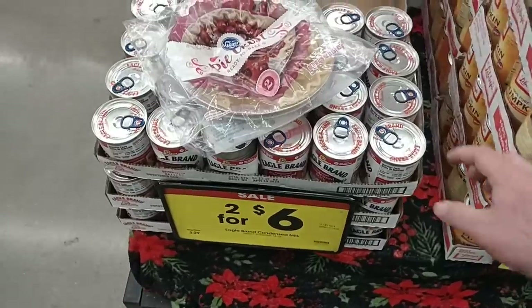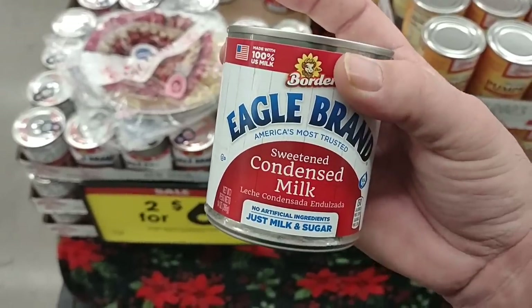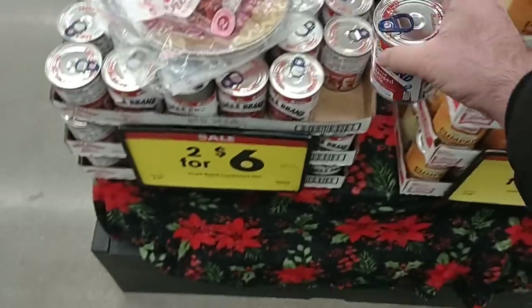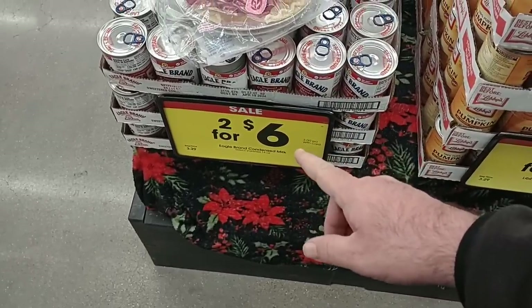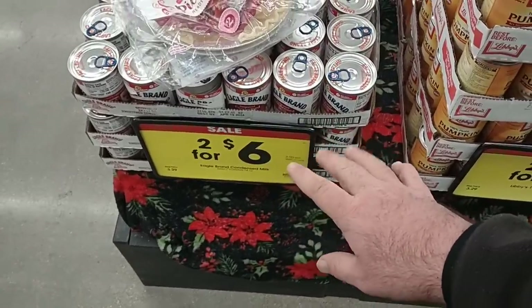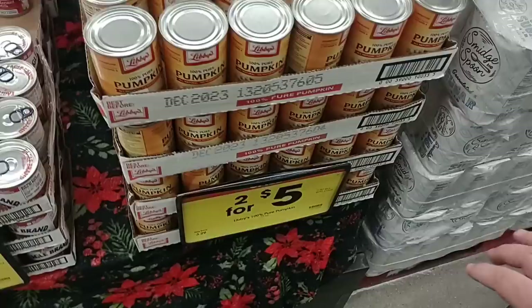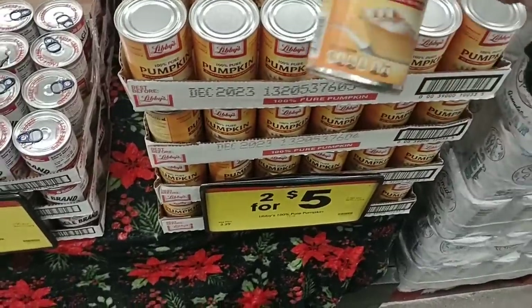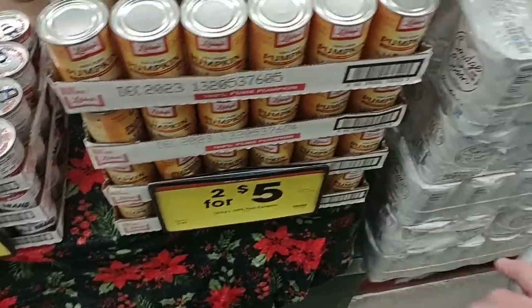Apparently a lot of people have been having trouble finding the sweetened condensed milk. We haven't had too much trouble around here, but they do have it — it is $3 a can here this week. You don't have to buy two; you can just get one. Regular price $3.29, so a little bit of a deal. They have the Libby's 15-ounce 100% pure pumpkin here for $2.50 a can.